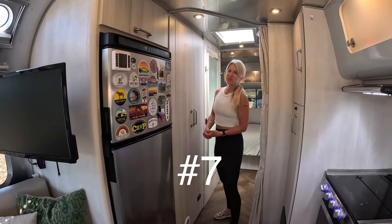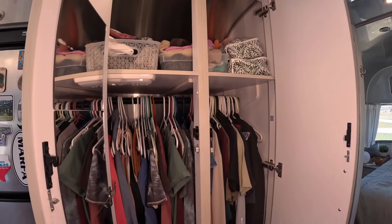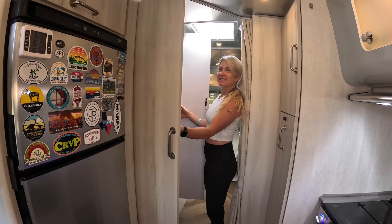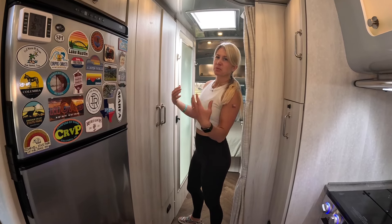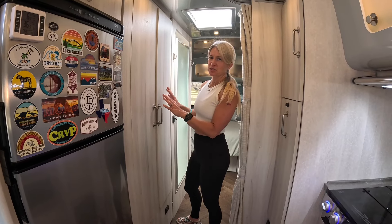Reason seven we chose the 27 foot: the closet space. You get double the closet space in this model. In the 28 foot you get this much; in the 27, you get this much. Again, we like to take longer trips — we've been out already for a month now, and we potentially might live in this, so we knew we needed to maximize our clothing storage wherever we could.